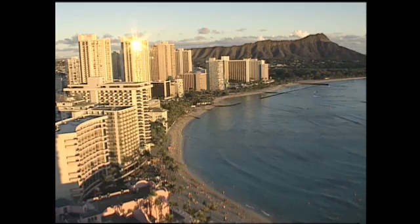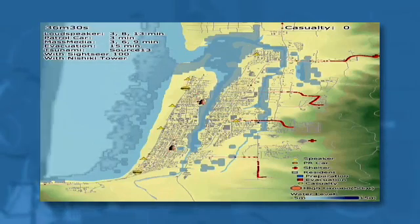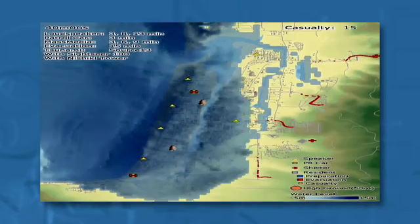That startling death rate got him thinking about a different path to safety: the role of vertical evacuation. This means going up into a building or onto an earthen mound. You're still going to be in the flooded zone, but you're much safer just by going up. When they added vertical evacuation to the test, the casualty count dropped to only 200, compared to the 1,700.